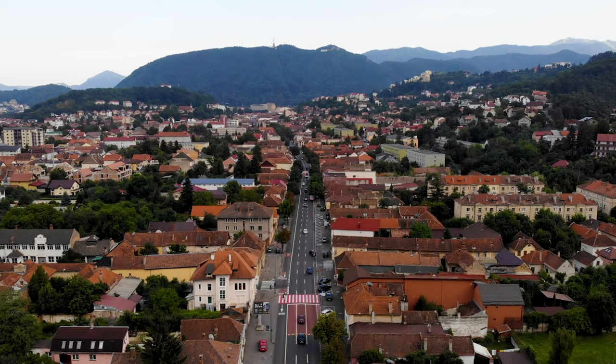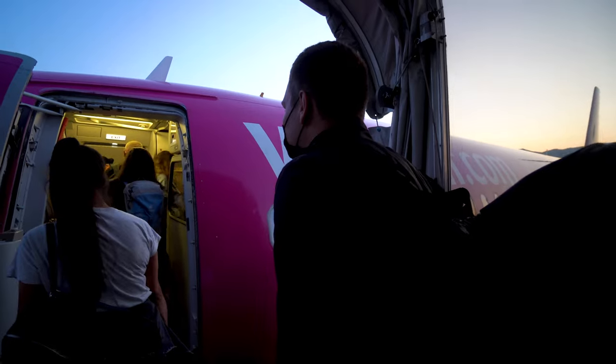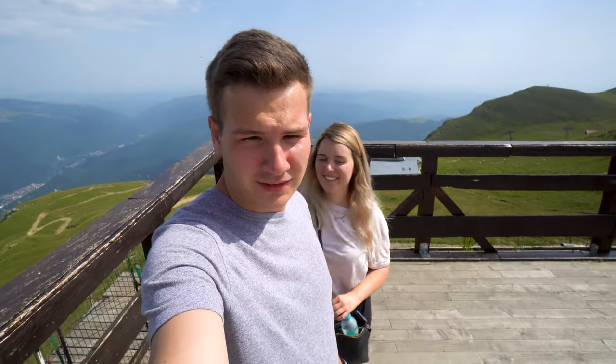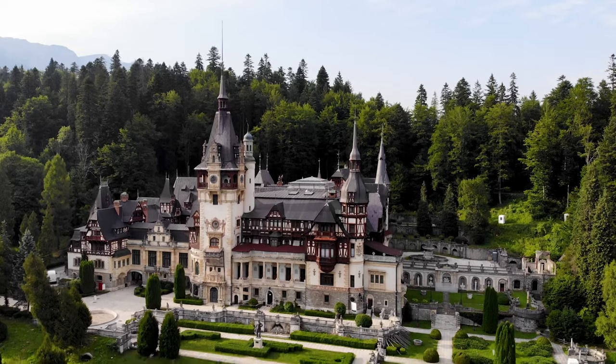We're Ashley and Christian, and we're currently on a road trip driving through Transylvania. After landing in Bucharest, we're headed straight to Sinaya to get a bird's-eye view of the city and to see our first Romanian castle, Peles Castle.